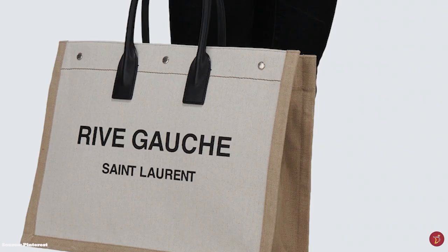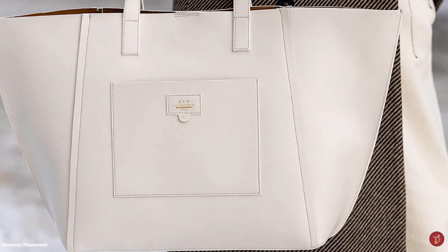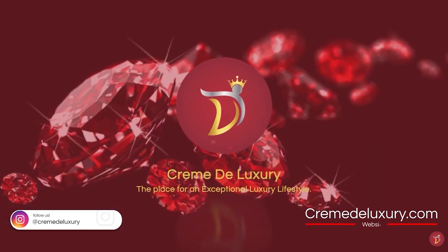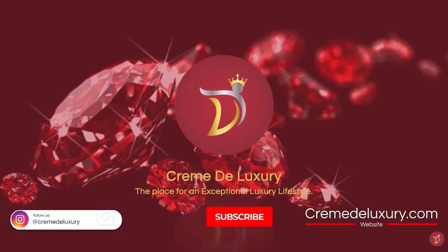So let's take you through 10 tote bags to consider for your luxury collection, from value buys to the investment bags. We take a look at various options to suit you. Welcome to Creme de Luxury, the place for an exceptional luxury lifestyle.